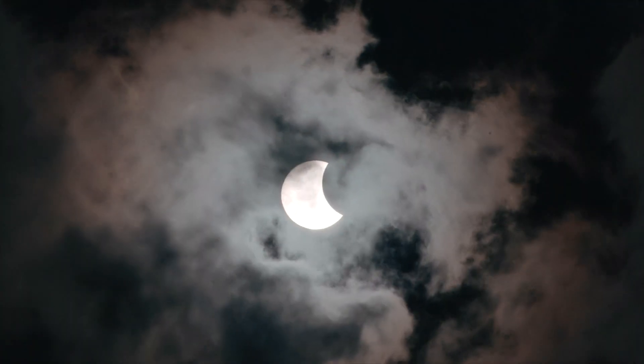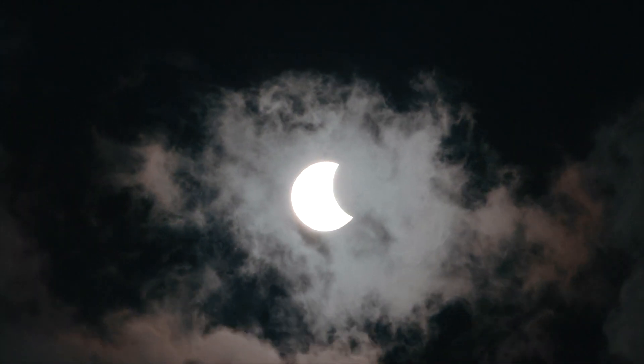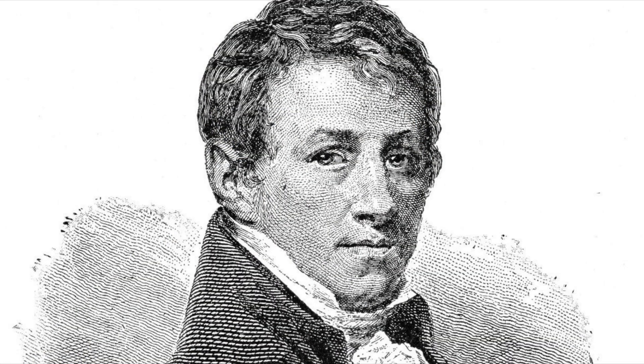Solar eclipses at this time in the 19th century were always a big deal, because they allowed astronomers to observe the outer atmosphere of the sun. So on August 18, 1868, the eclipse happened, and there were scientists from all over the world who had come to witness it. If you look up who discovered helium, it will say Pierre Janssen first observed it, but Humphrey Davy first isolated it almost 30 years later.